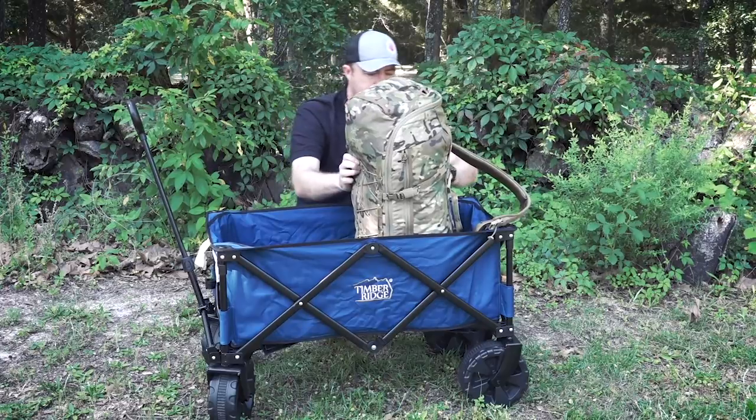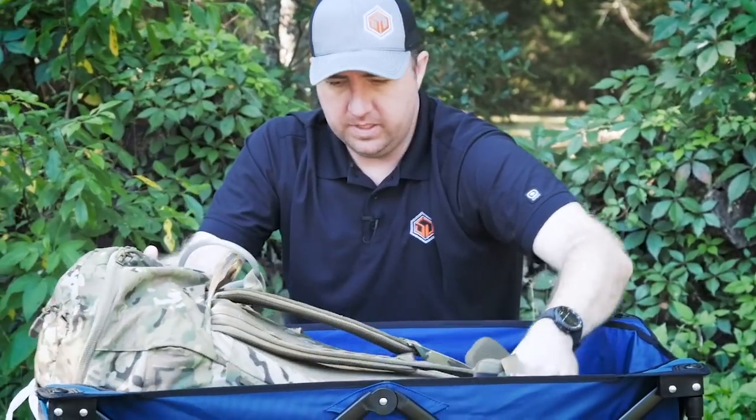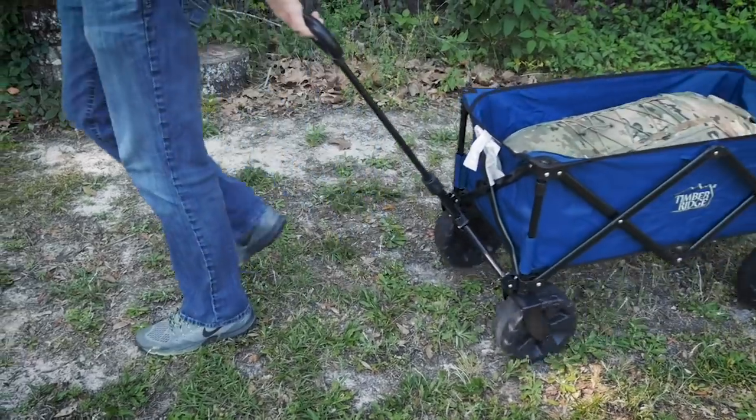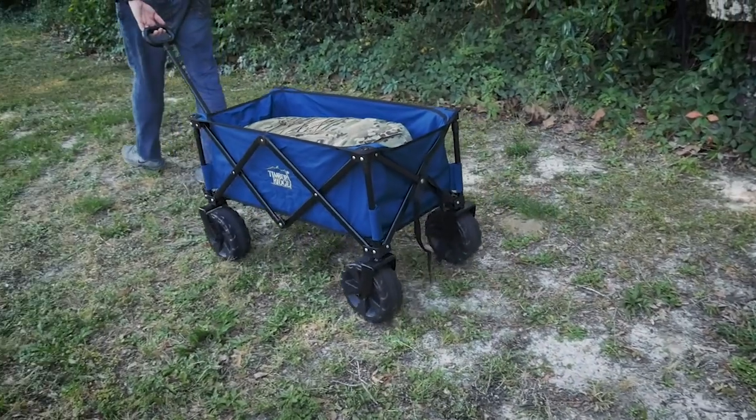Here's my Arc'teryx Card 60 backpack — a 60-liter bag — and it fits in here with no issues at all. So now I can take a 40-pound pack instead of carrying it on my back, throw it in this wagon, and cover ground a little bit faster without fatiguing my back and legs as much.